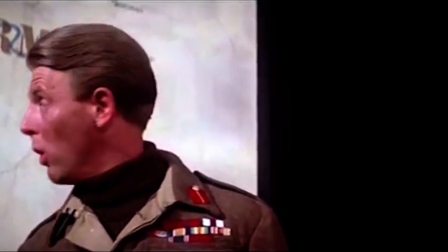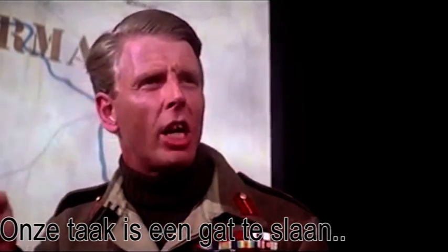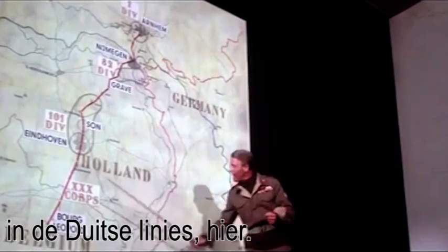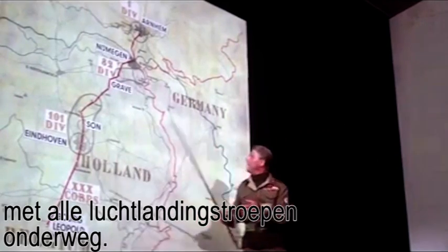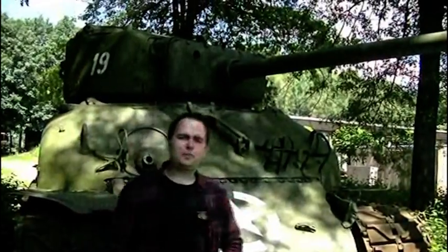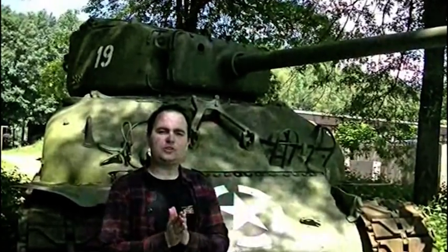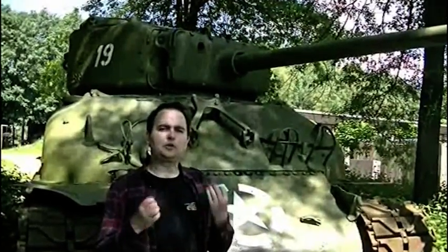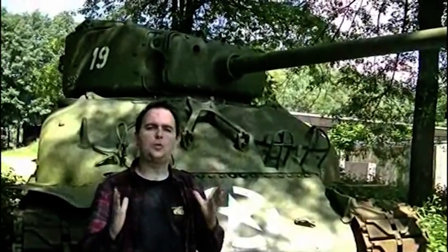Generaal Horrocks, gespeeld door Edward Fox in de film A Bridge Too Far, vat het het beste samen. De Sherman tank was de beste tank die de geallieerden beschikbaar hadden. Iedereen wist dat hij net wat minder goed was als de Duitse tanks, maar de Amerikanen hadden er zoveel van gebouwd dat ze ervan uitgingen dat de grotere aantallen de Duitsers zouden overweldigen.